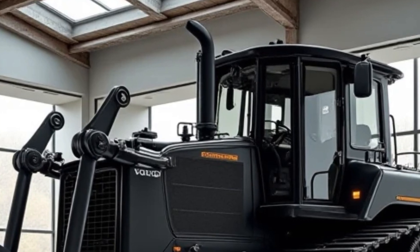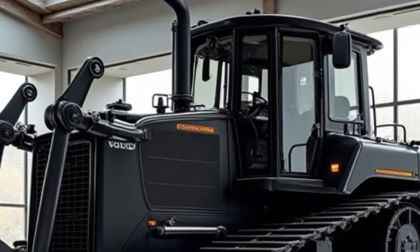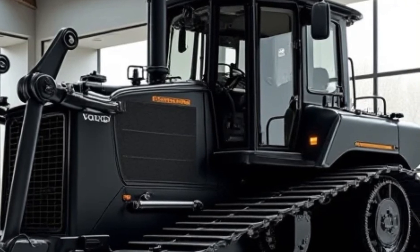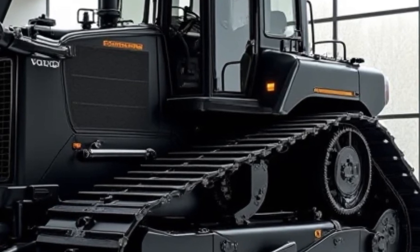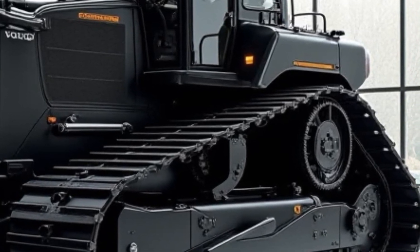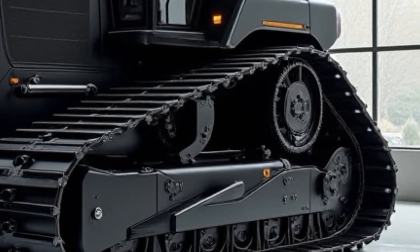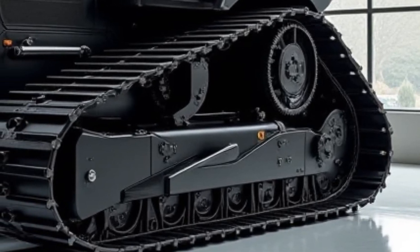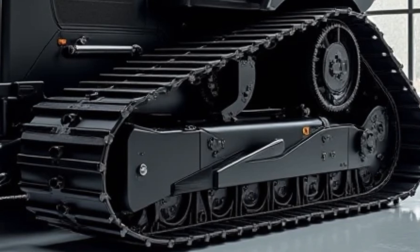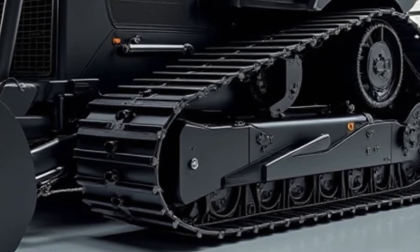Let's start with the basics. The BM 156 is Volvo's latest addition to their lineup of heavy-duty dozers, designed for maximum efficiency, power, and operator comfort. It's built to handle heavy earth-moving, grading, and land clearing tasks with precision and ease. With advanced hydraulic systems, intelligent controls, and fuel-efficient performance, this dozer is engineered to push productivity to the next level.